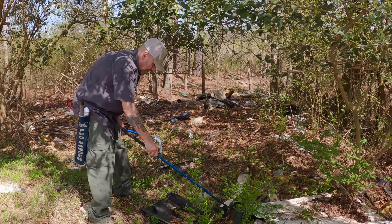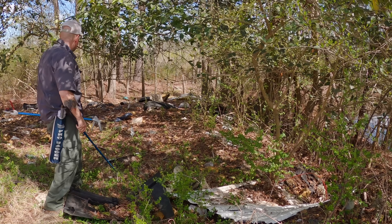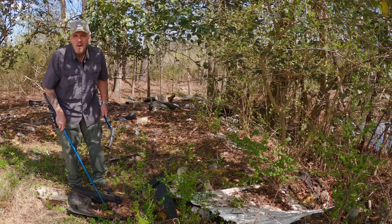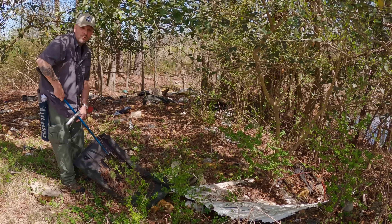We are at a spot I found not too long ago — some private property. Let me tell you, this place is eat up with copperheads. It's kind of like an old trash dump.